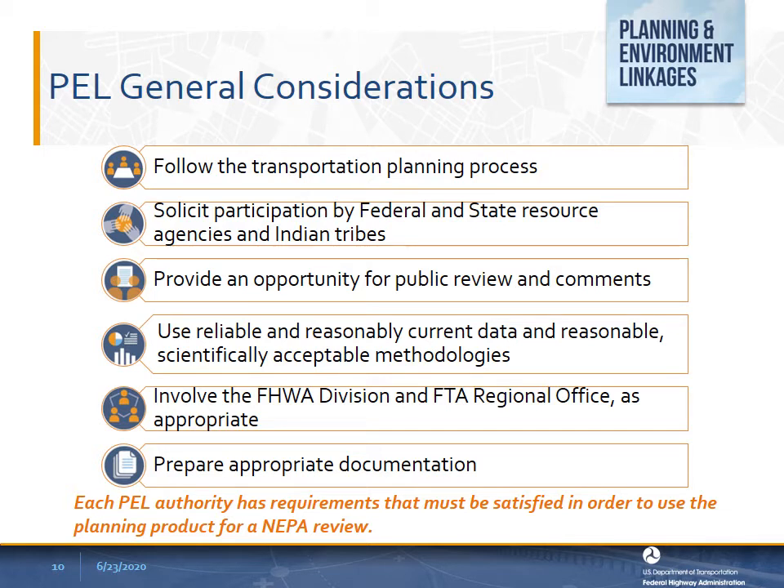The next general consideration is to solicit participation by federal and state resource agencies and Indian tribes. Appropriately engaging the federal and state agencies that regulate resources potentially affected by the proposed transportation project is critical to using PEL successfully. Additional PEL authorities typically require that those agencies be allowed to comment and those comments should be considered and addressed. This is particularly true if a permitting agency will rely on NEPA documentation based on a planning product to inform its permit or approval action. The next general consideration is to provide an opportunity for public review and comment, as a fundamental component of both the transportation planning process and NEPA is the ability of the public to engage in the decision-making process.